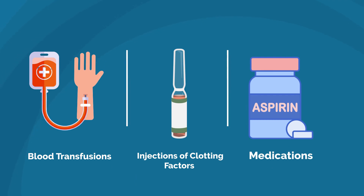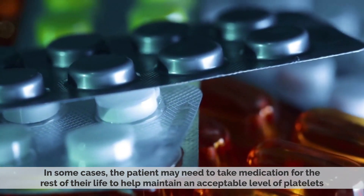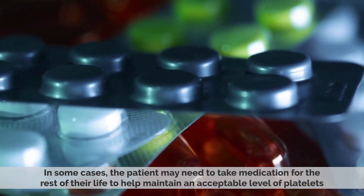This can be done through blood transfusions, injections of clotting factors, or through the use of medications such as aspirin or desmopressin. In some cases, the patient may need to take medication for the rest of their life to help maintain an acceptable level of platelets.